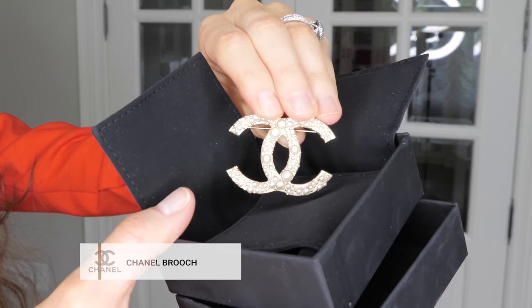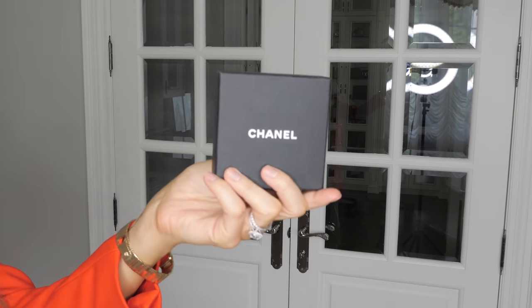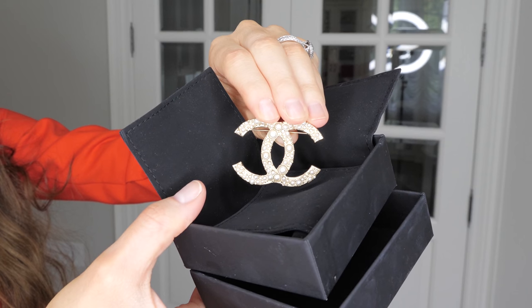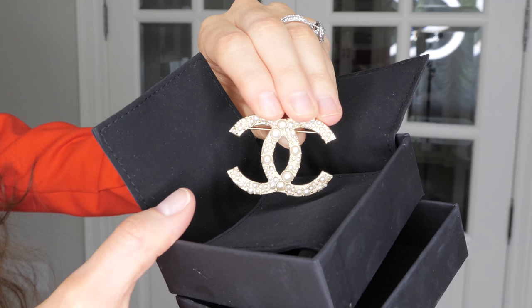The next item I included in this category is a Chanel brooch. You're going to notice a common theme in this video — there are going to be a lot of mentions of Chanel because Chanel is one of those houses that appreciates in value. If you're looking for a luxury investment, Chanel is probably a good place to start. The reason why I think a Chanel brooch is such a great luxury investment is because first of all, it's one of the lower-priced pieces you can get from a luxury brand such as Chanel. I also kind of like to look at it as a piece of jewelry — it's very wearable.